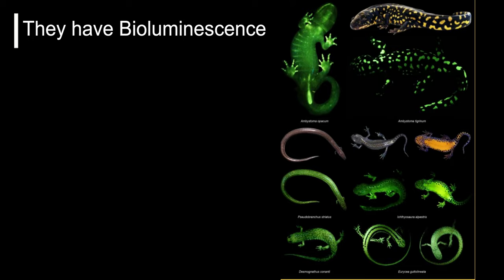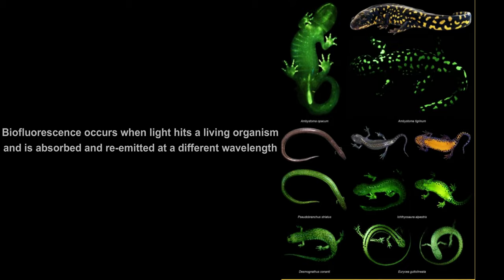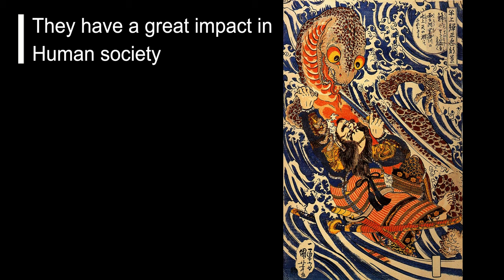Fact number 7: They have bioluminescence. Many species of salamanders and frogs are naturally fluorescent, glowing green under certain wavelengths of light. Biofluorescence occurs when light hits a living organism and is absorbed and re-emitted at a different wavelength.